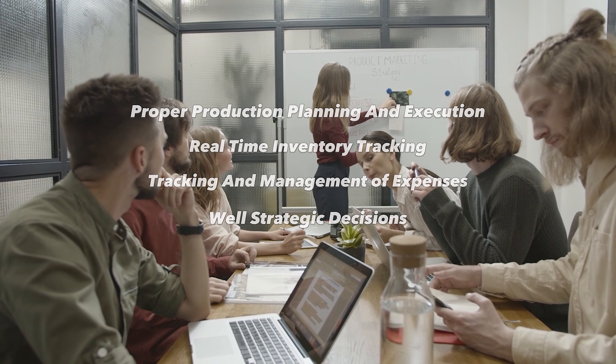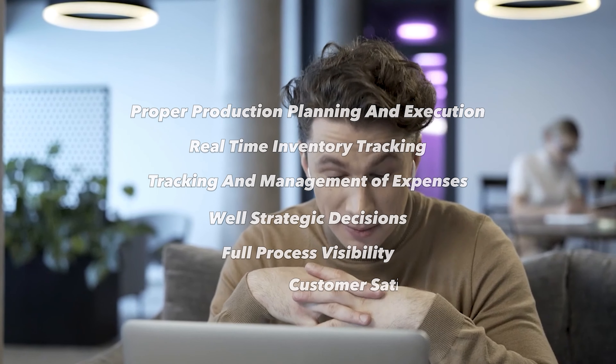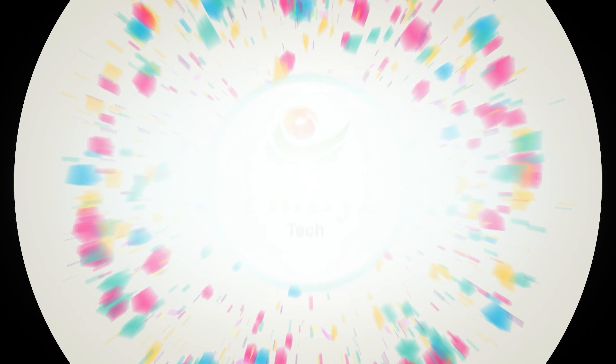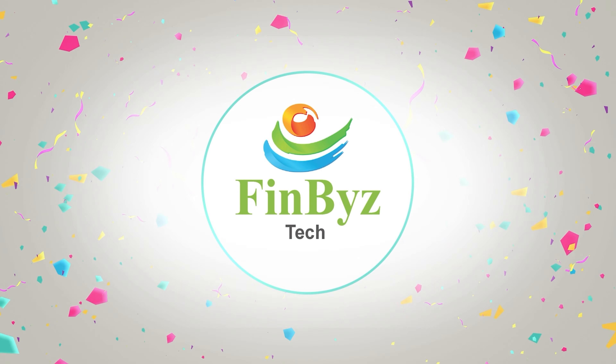Proper production planning and execution. Real-time inventory tracking. Tracking and management of expenses. Well-strategic decisions. Full process visibility. Customer satisfaction. And much more.